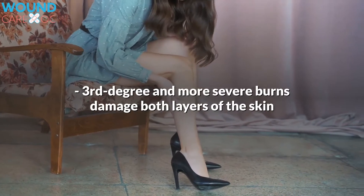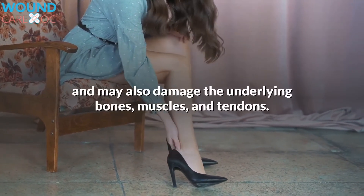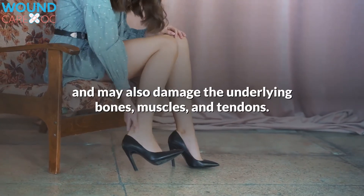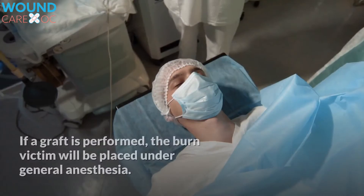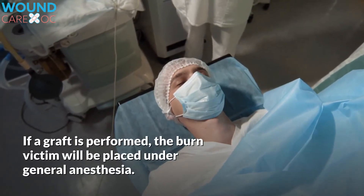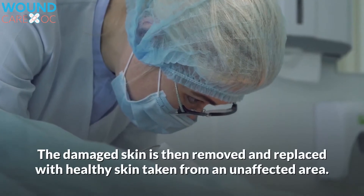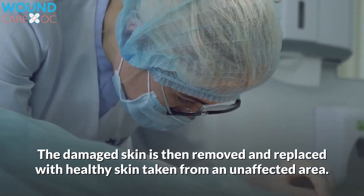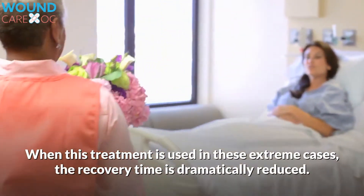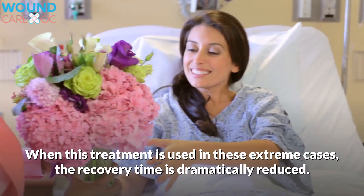Third-degree and more severe burns damage both layers of the skin and may also damage the underlying bones, muscles, and tendons. Treatment is usually skin graft surgery. If a graft is performed, the burn victim will be placed under general anesthesia. The damaged skin is then removed and replaced with healthy skin taken from an unaffected area. When this treatment is used in these extreme cases, the recovery time is dramatically reduced.